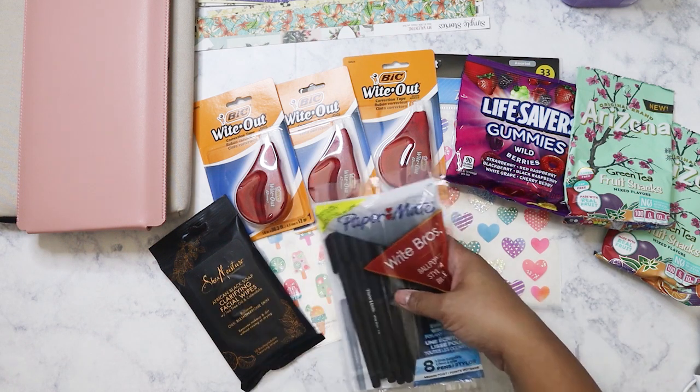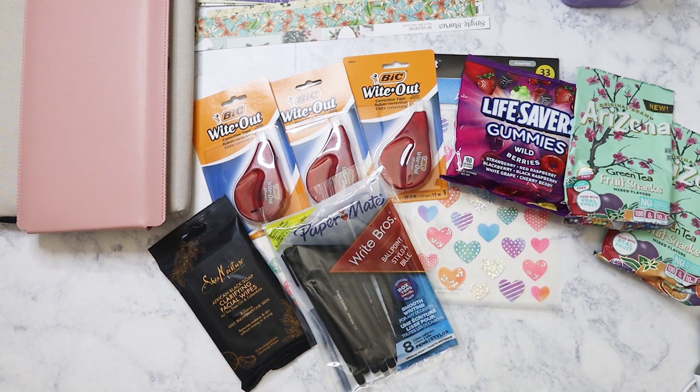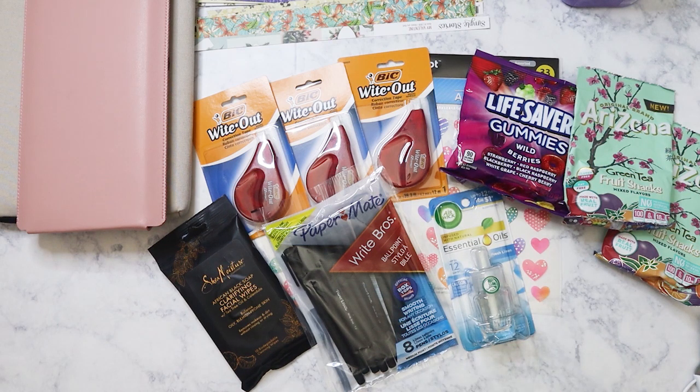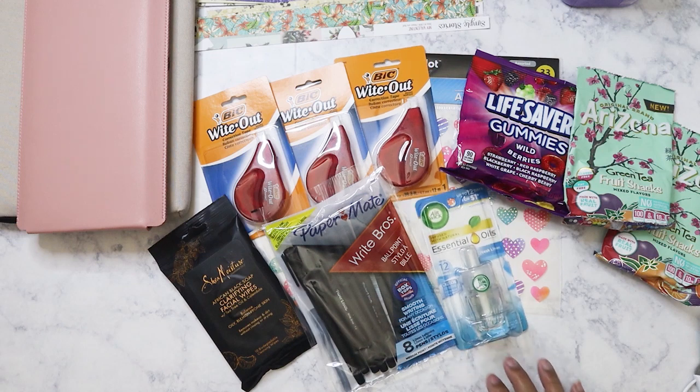I picked up these Paper Mate pens — they're not really for me, they're for my parents. I'm going to put them downstairs by the phone because that's where we keep all the pens. I also got another one of these Air Wick essential oils, the fresh linen scent, because that's my favorite.